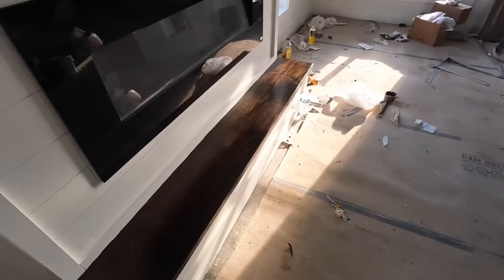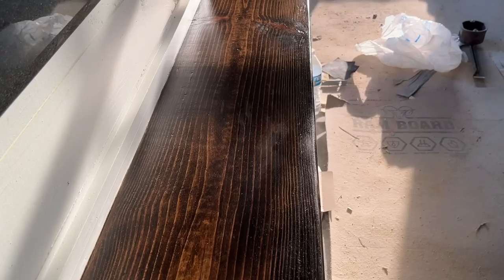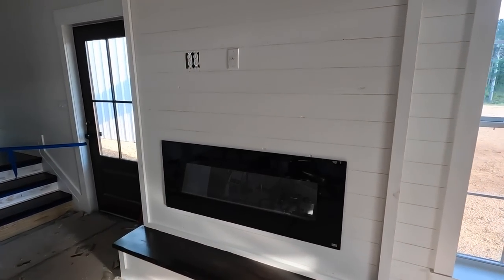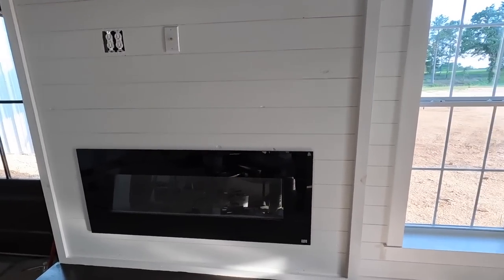They also got the mantle done and finished, and you can see it turned out great. The whole fireplace looks wonderful now. We just have to get our mantle ordered and installed and the fireplace will be completely done.